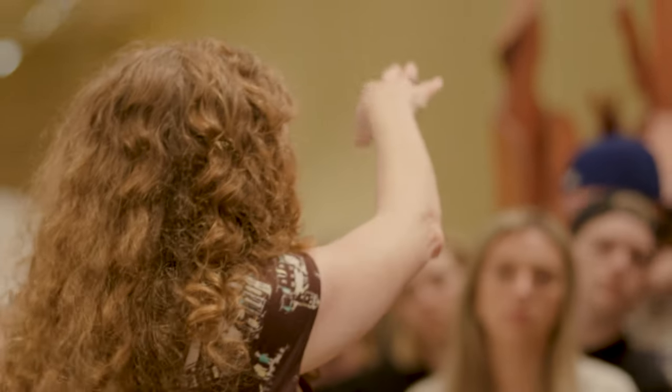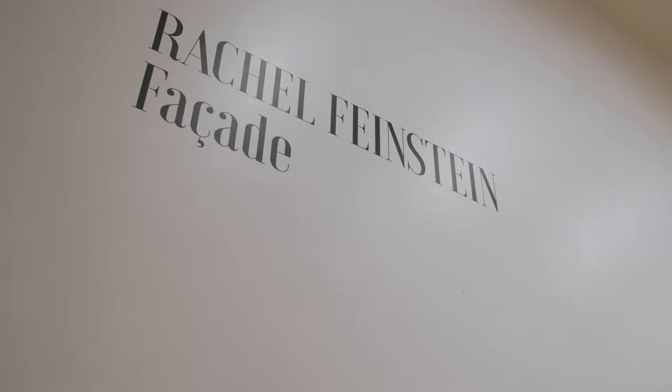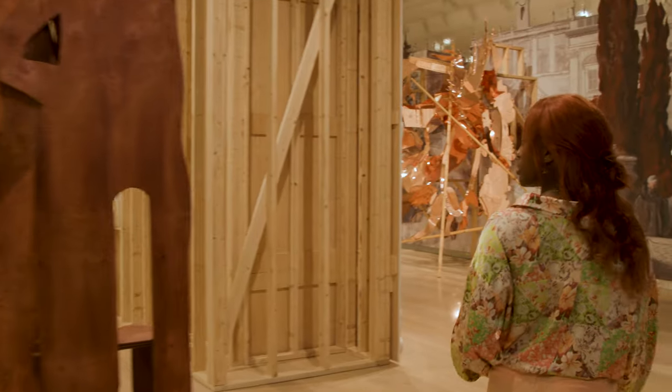Rachel, thank you for being here at Define Art. It's wonderful to have your exhibition 'Facade' — it's absolutely magnificent. Thank you, it's great to be here. Just walking into the room — tell me a little bit about the title and how you curated this wonderful exhibition.